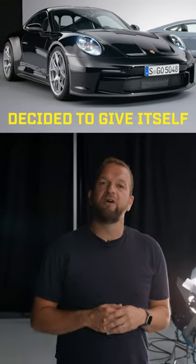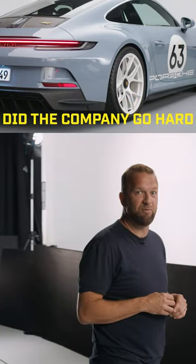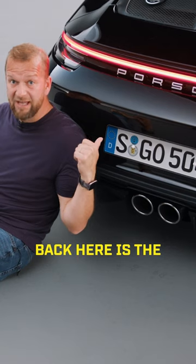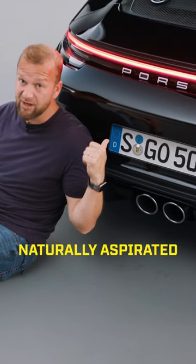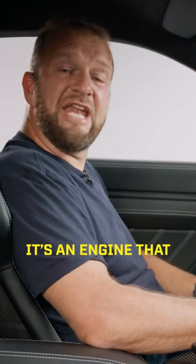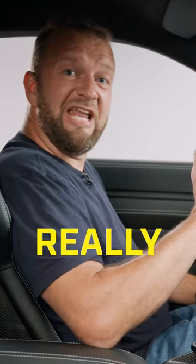Porsche decided to give itself a proper present and oh boy did the company go hard. It has no turbos — stuffed up under the back here is the flat-six four-litre naturally aspirated motor from the GT3 RS. It's an engine that reacts really, really fast.